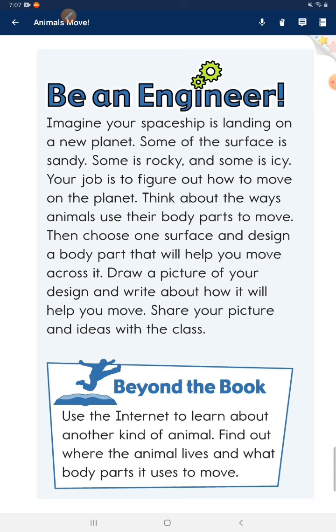Beyond the book. Use the internet to learn about another kind of animal. Find out where the animal lives and what body parts it uses to move. See you next time.